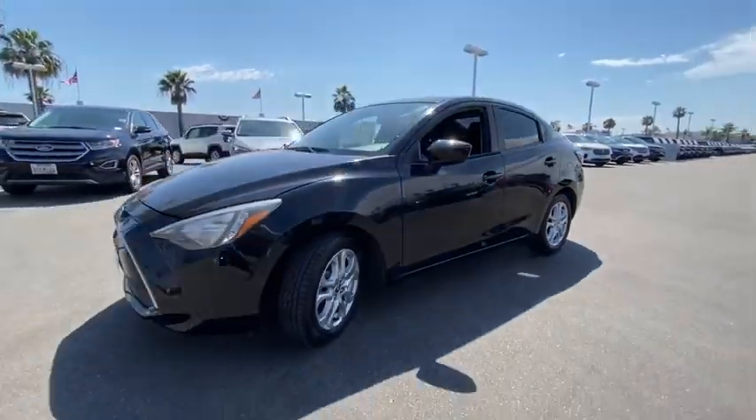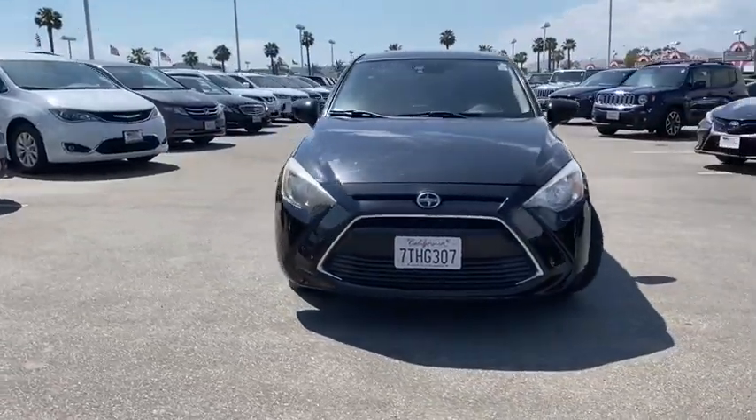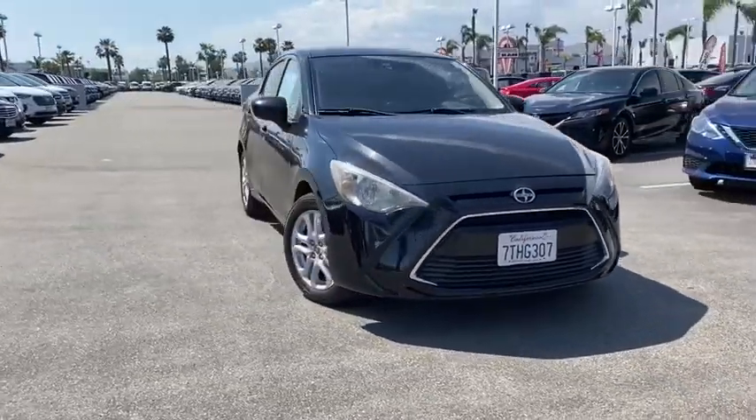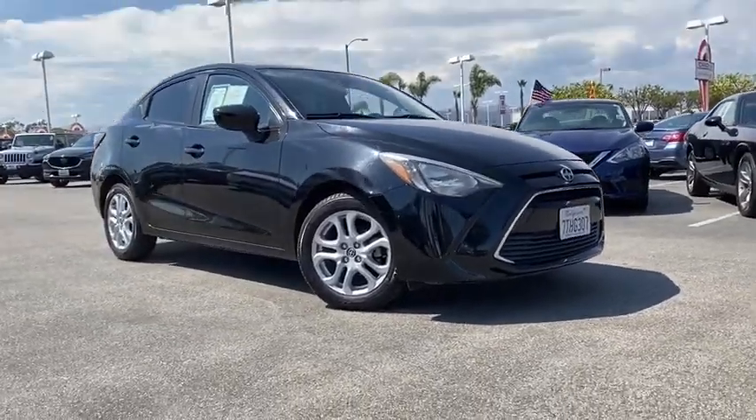This vehicle is Carfax certified one owner and qualifies for the Carfax buyback guarantee. Is love at first sight really possible? Let us know when you stop in. We'll see you next time.